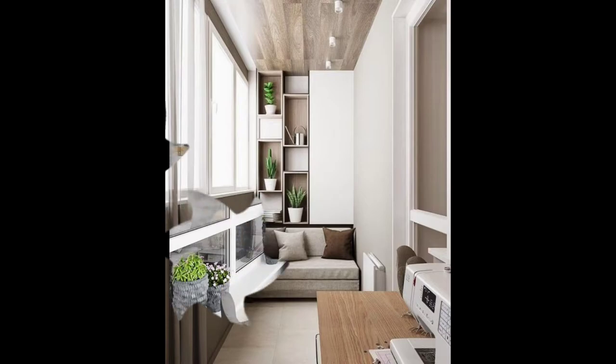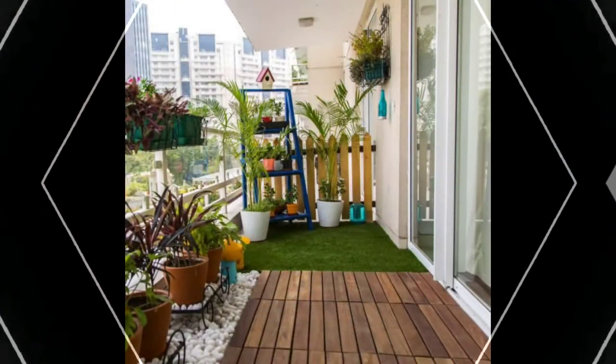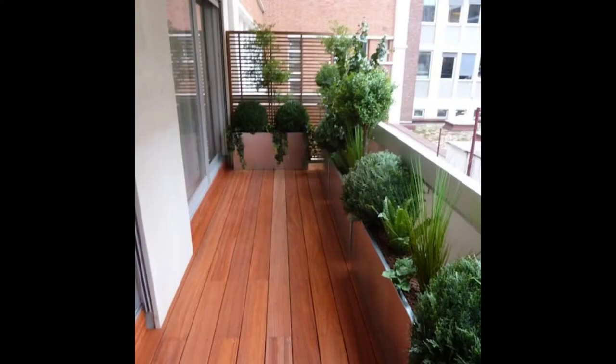For intimate coffees in a minimal setup, this narrow balcony design delivers. If you love this and are looking for balcony seating ideas, explore more. Have amazing balcony design ideas? Write to us at editor@livespace.com.